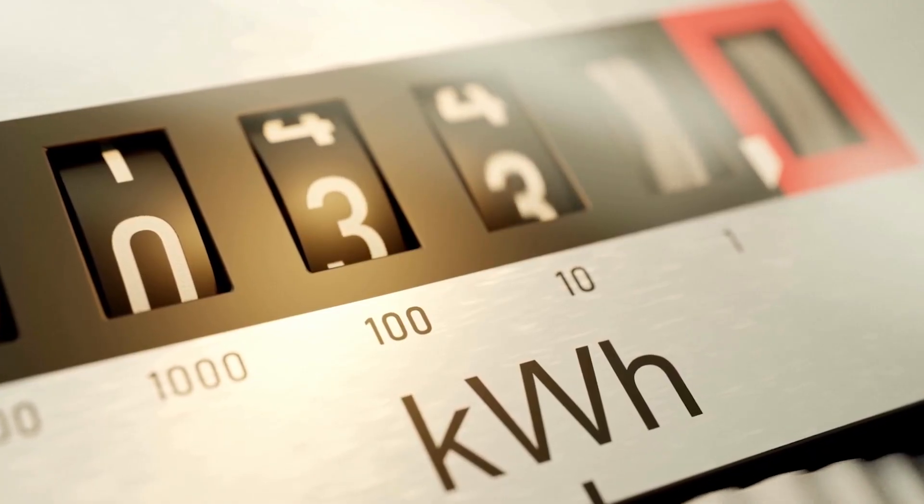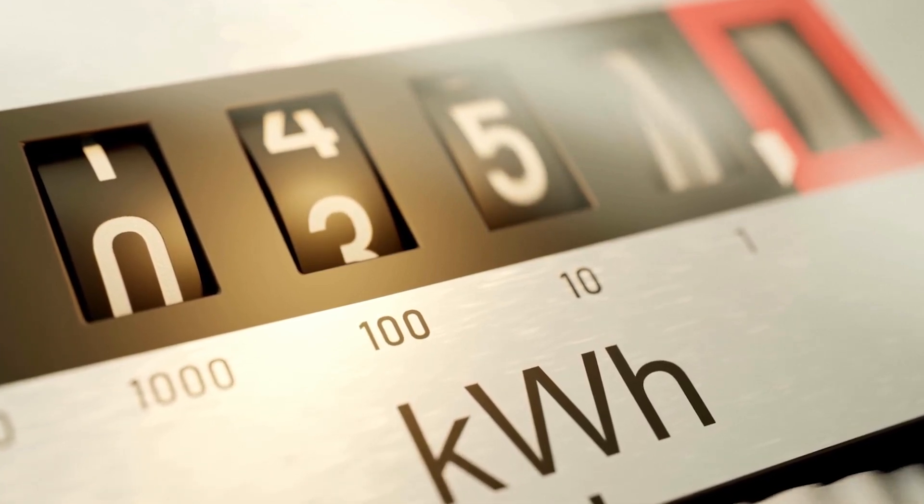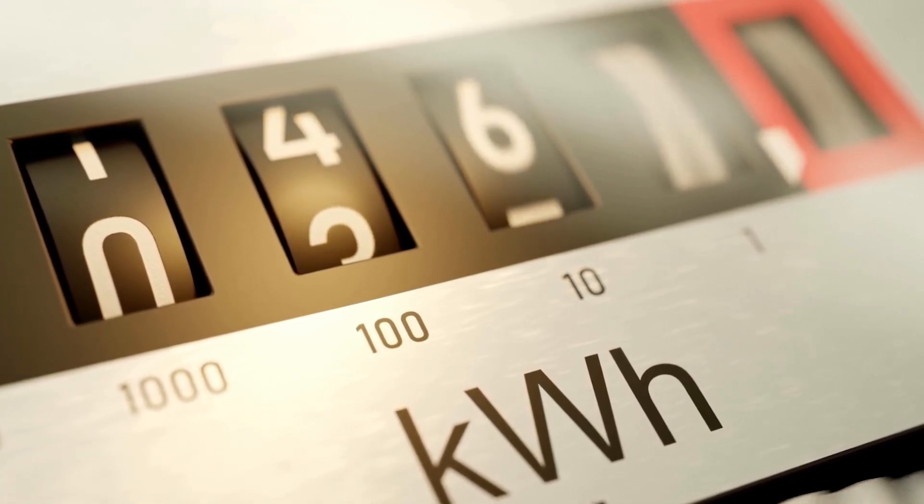Number two is that it is cost effective. Solar systems can save homeowners thousands of dollars in the long run. It does this by generating electricity and reducing the homeowner's reliance on utility companies. I won't get into the details of how much on this episode, but that will be coming up in a future episode.